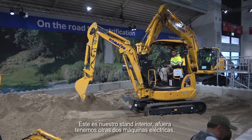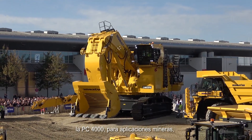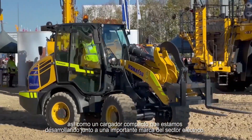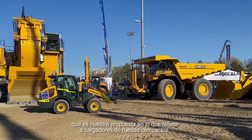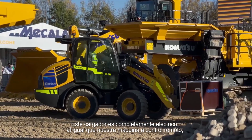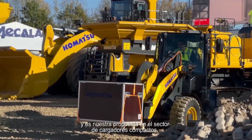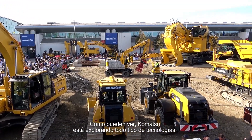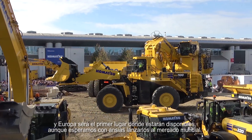This is our indoor booth. Outside you have two other electric machines — of course the PC4000 for mining applications. We also have a compact wheel loader which we are producing in cooperation with a major brand in electric applications — that will be our proposal in the compact wheel loader segment. That machine is also a full electric machine, like the remote-control machine we have here. Komatsu is exploring every kind of technology and Europe will be the first market, but looking towards the worldwide market.